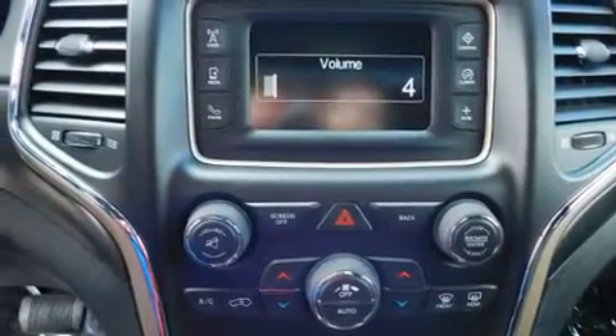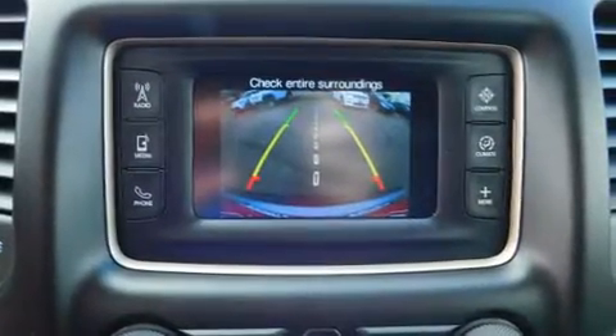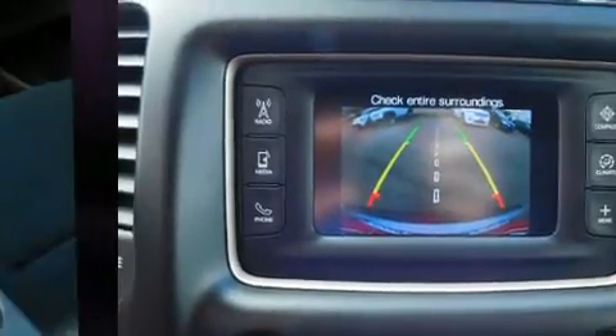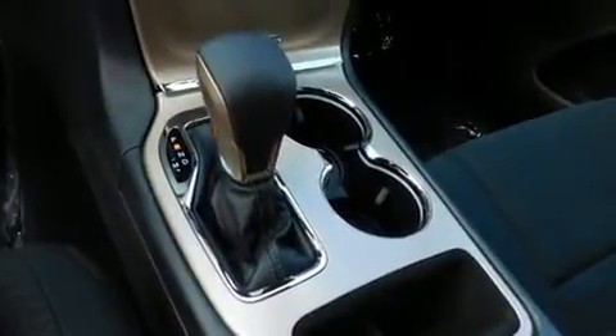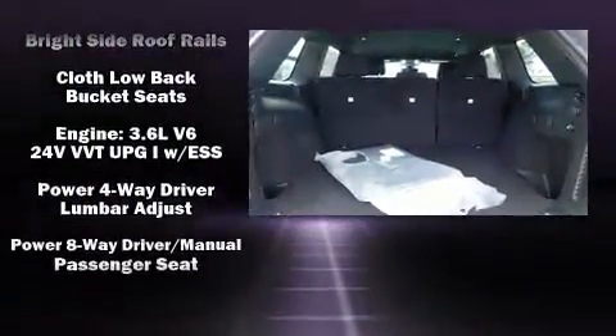Jeep also prioritized safety and security with features such as head curtain airbags, front and side impact airbags, traction control, brake assist, anti-whiplash front head restraints, ignition disabling, and four-wheel disc brakes with ABS.